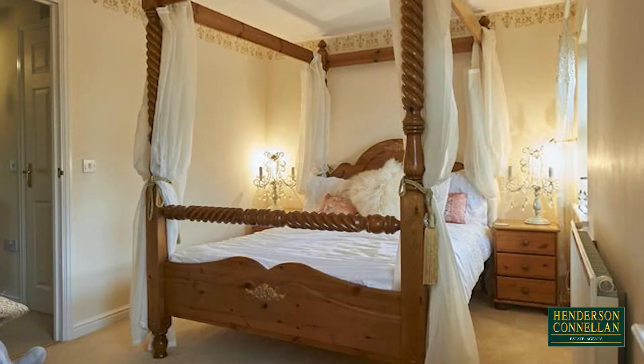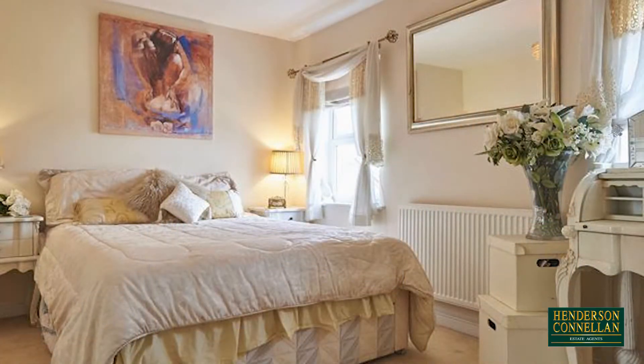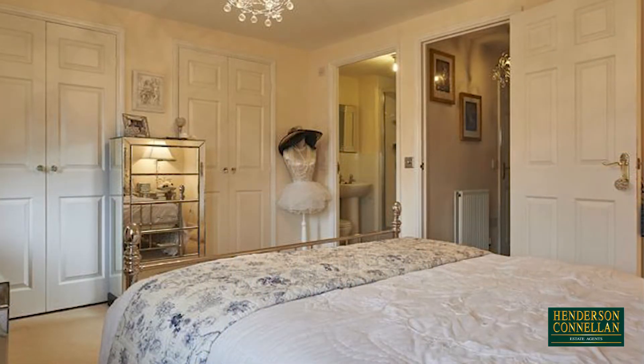There are three double bedrooms, all benefiting from fitted wardrobes — one to the first floor and two more to the second, including the front-facing master, which offers generous proportions and an ensuite shower room.